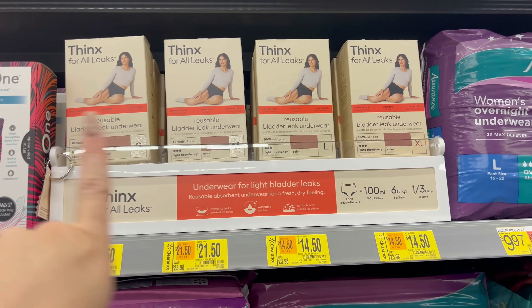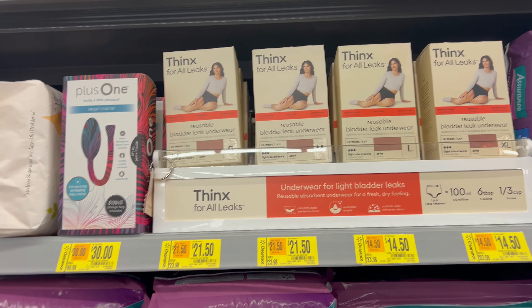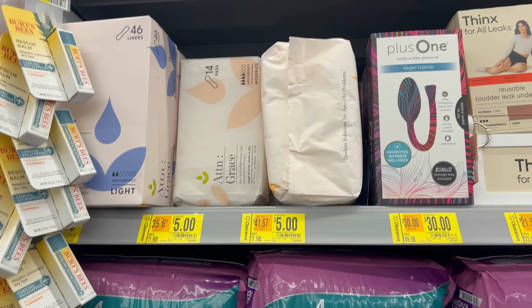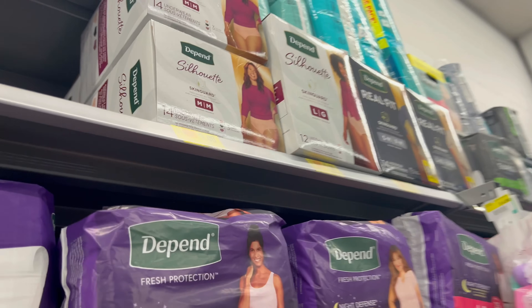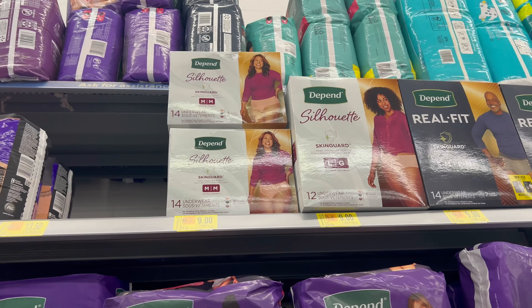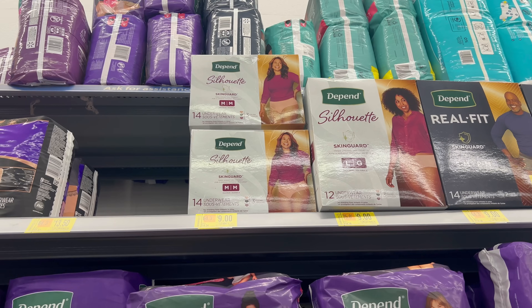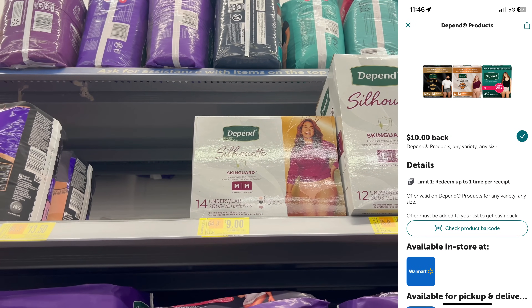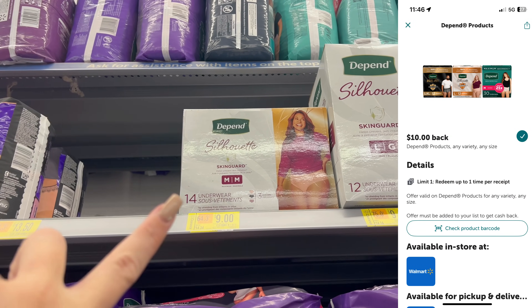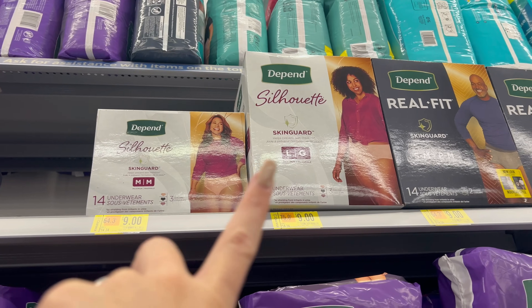There's more clearance — adult incontinence products; the teen sizes are completely sold out. There are also Always Discreet Boutique products on clearance. I found the Depend Silhouette in medium — perfect for postpartum. I checked ibotta and it's my lucky day — there's a $10 cash back rebate, limit one. I'll make $1 buying a product I'm already going to use for postpartum. So excited!